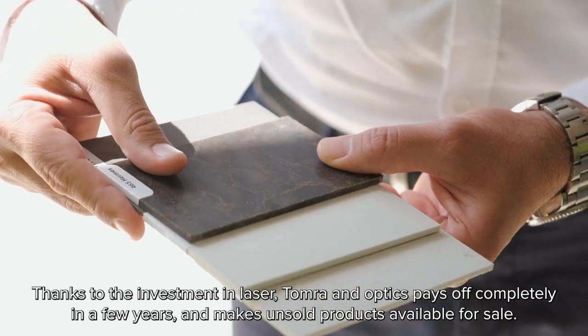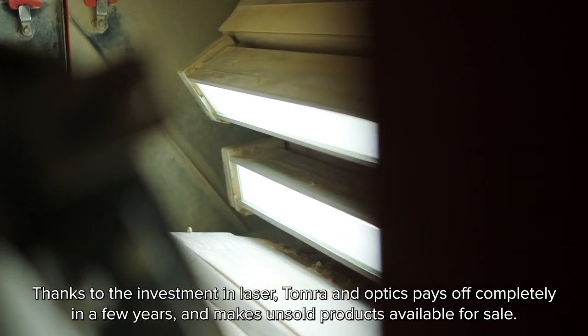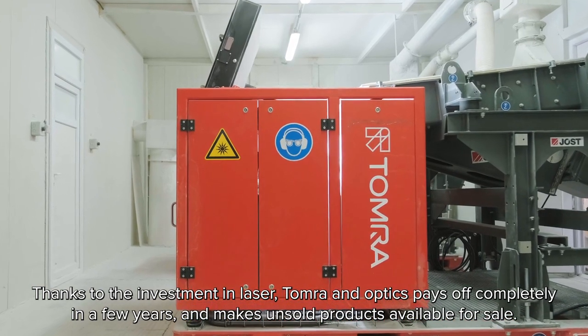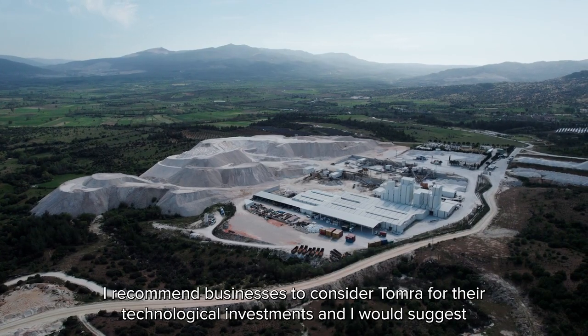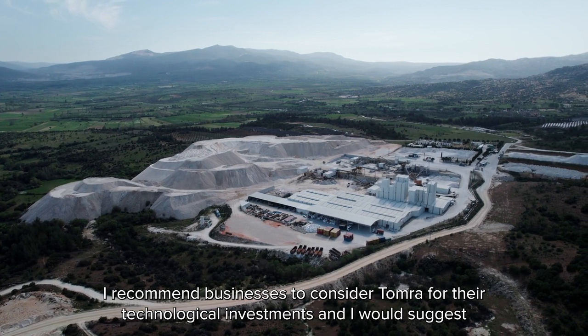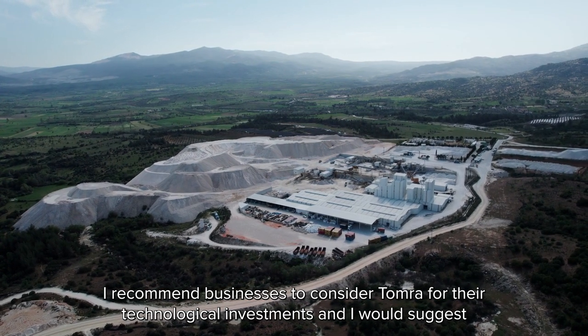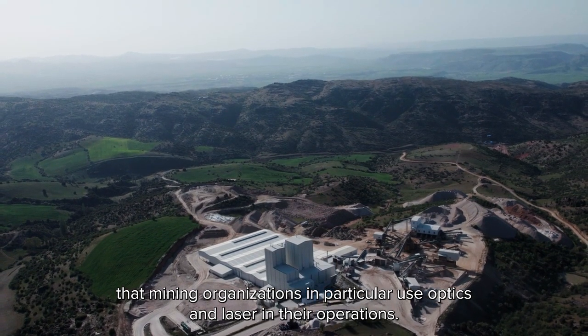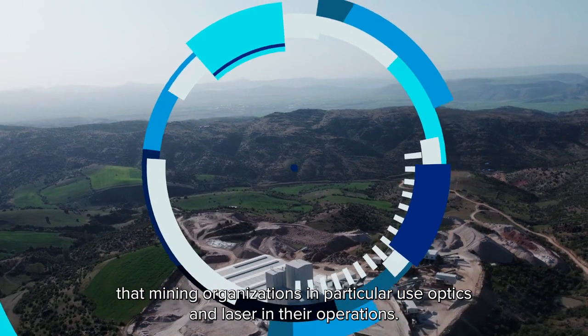Thanks to the investment in laser optics, Tomra pays off completely in a few years and makes unsold products available for sale. I recommend businesses to consider Tomra for their technological investments, and I would suggest that mining organizations in particular use optics and laser in their operations.